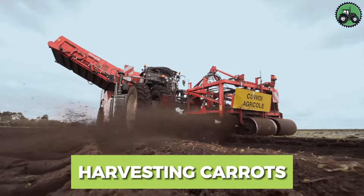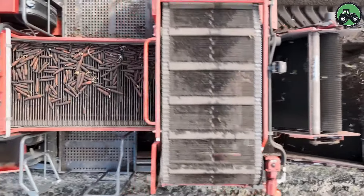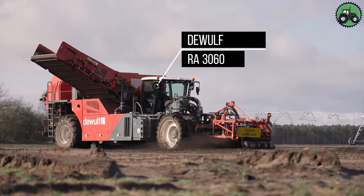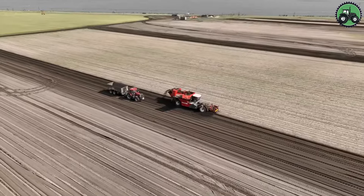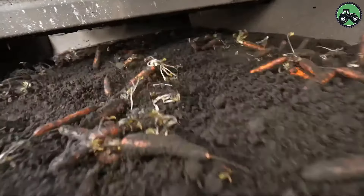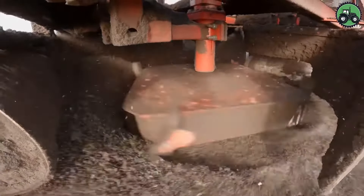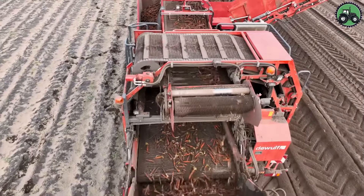Experience the world of carrot harvesting with the DeWulf RA 3060, a modern machine that is redefining efficiency in the agricultural sector. Maneuvering through fields of carrots, this remarkable harvester demonstrates its precision and speed, delicately pulling carrots out of the soil with minimal damage. The DeWulf RA 3060 is a testament to the combination of technology and agriculture that simplifies the harvesting process and ensures a bountiful harvest. Immerse yourself in the complex dance of mechanics and nature, where innovation meets the demands of modern agriculture.